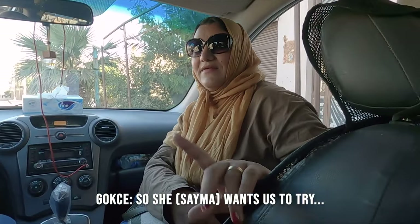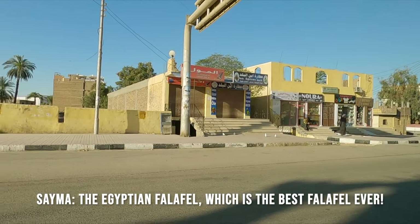Our guide wants us to try the Egyptian falafel, which she says is the best falafel ever.